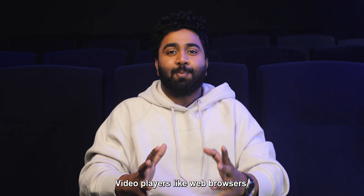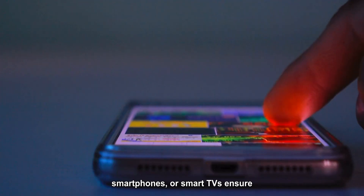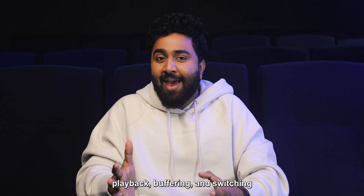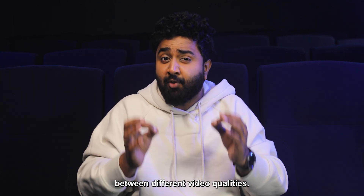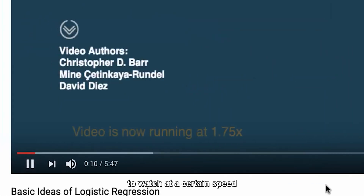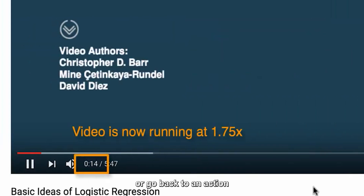No. 6 — Video Players. Video players like web browsers, smartphones, or smart TVs ensure a smooth viewing experience. They handle playback, buffering, and switching between different video qualities. You may have noticed options on YouTube or Netflix to watch at a certain speed or go back to an action you may have missed.